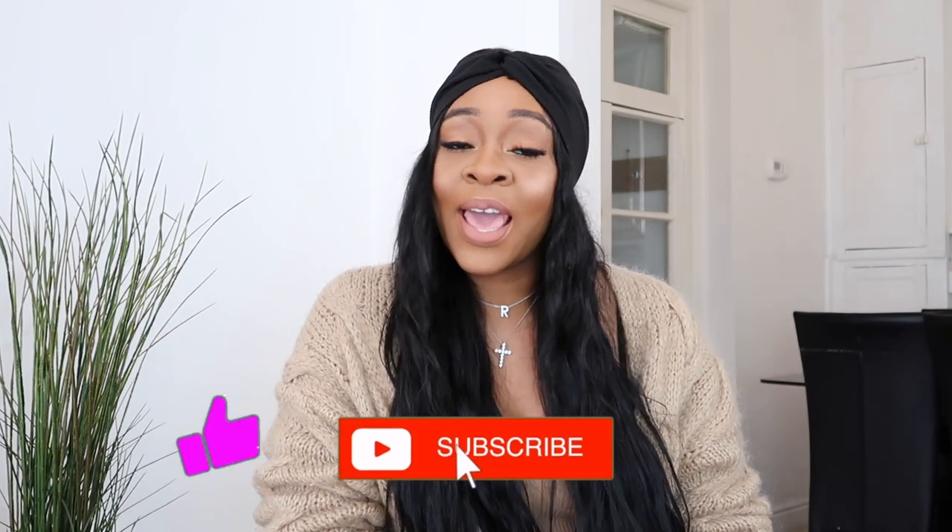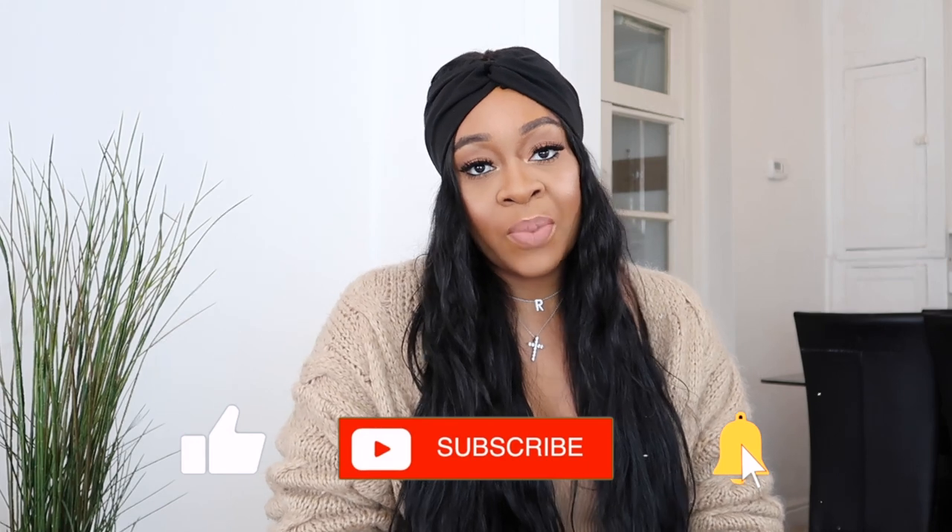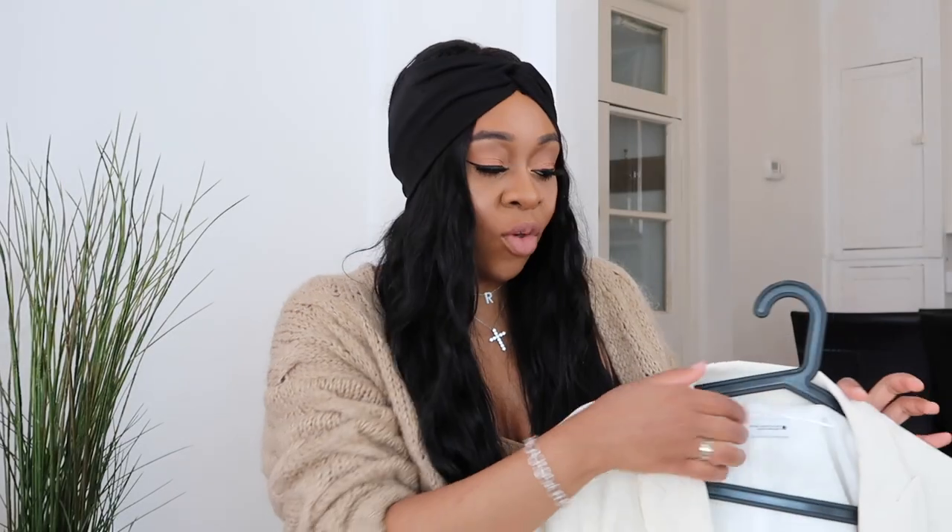Hi guys, welcome back to my channel! My name is Rach, for those of you who don't know me. I talk about fashion, beauty, and lifestyle on this channel. Today I'm back with a collective haul of all the things I've accumulated over the past month and a half. It's completely random with so many different brands, so get a cup of tea because it might be a long one. Please remember to subscribe — road to 1k — remember to like this video and comment down below what your favorite piece from this haul is. Let's get into it!